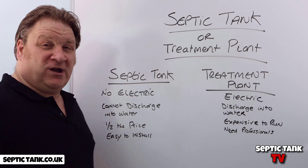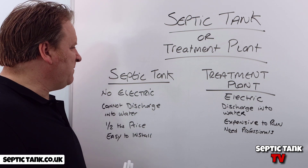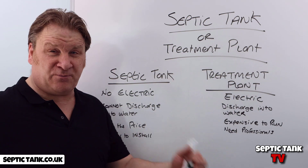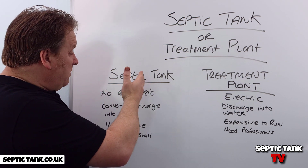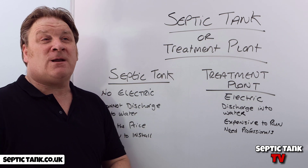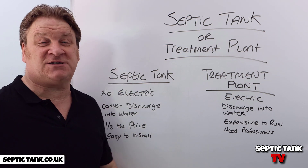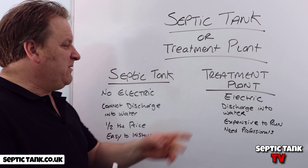What are the pros and cons of a septic tank versus a treatment plant? With a septic tank there's no electricity, which means no moving parts, no cogs, no motors, no bearings, no servicing, nothing to break down. That's the main pro of a septic tank.